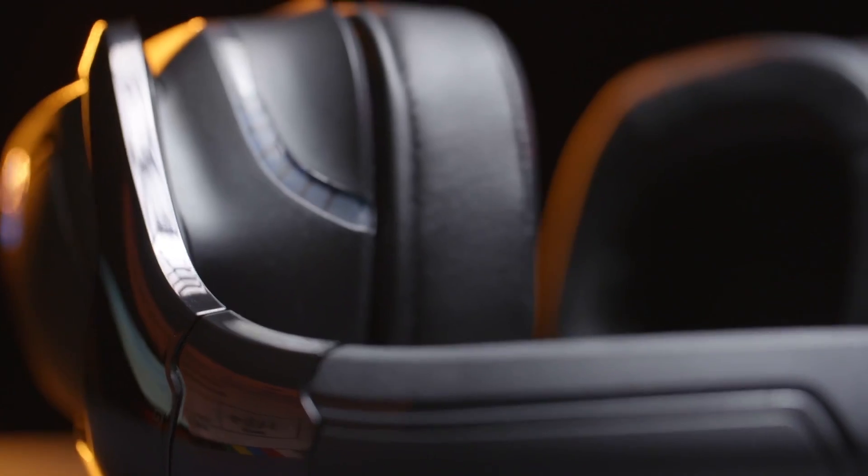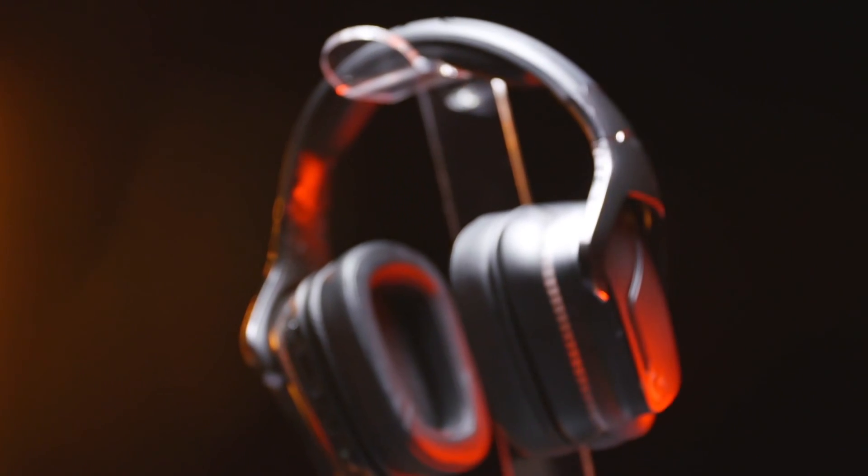Digital Foundry is proudly sponsored by the Logitech G935 headset.